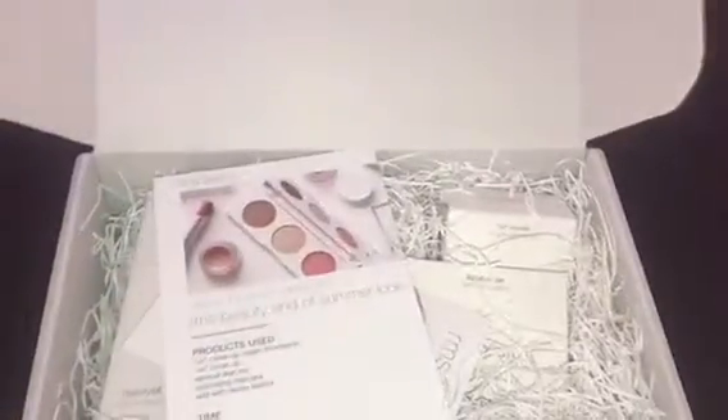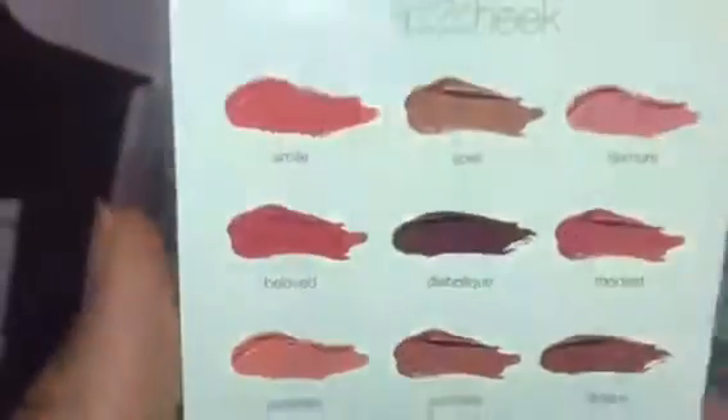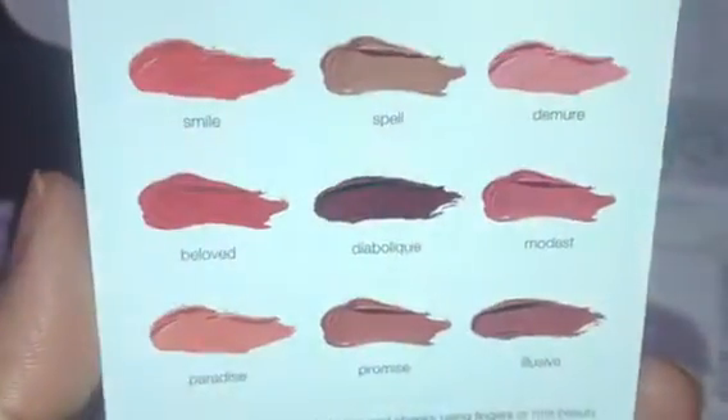RMS Beauty — this is so pretty and clean looking. They sent me a sample along with all the products I purchased, plus these are the other shades they have.